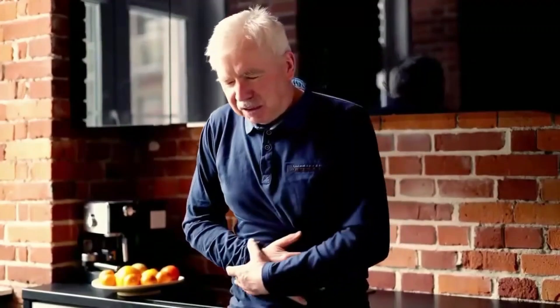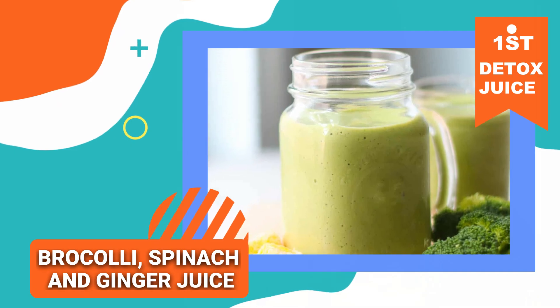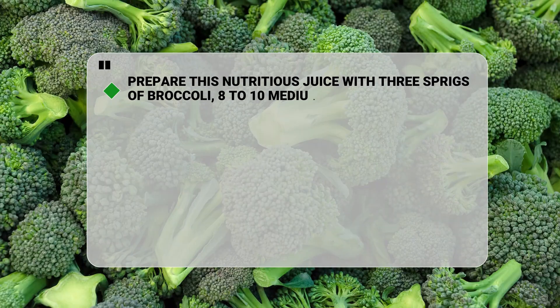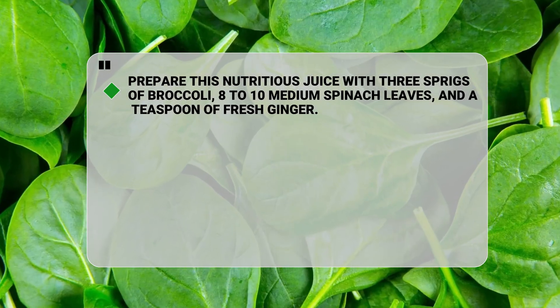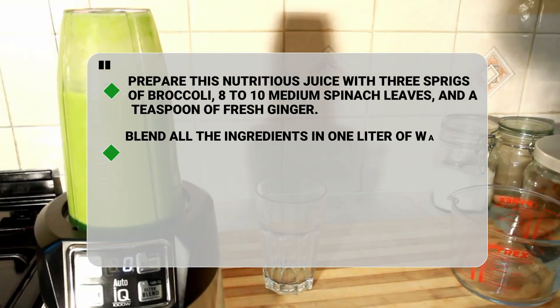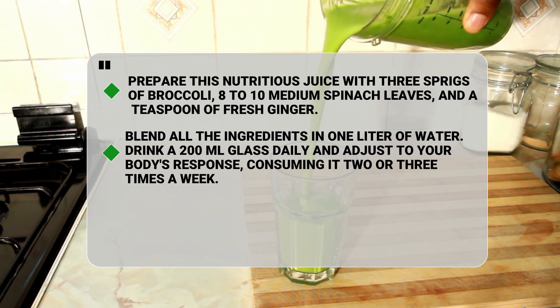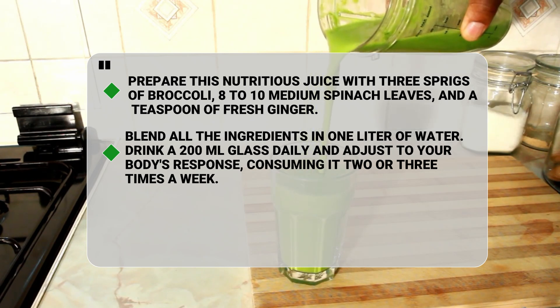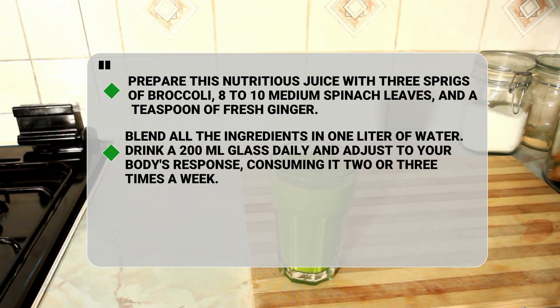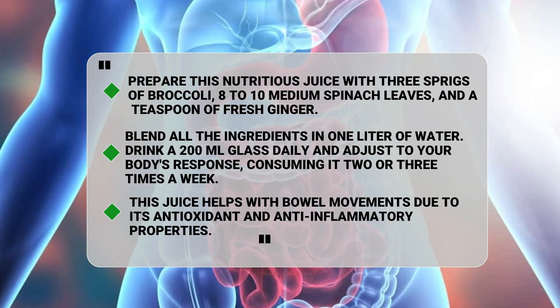If you're experiencing any of these issues, consider a detox juice for the intestine. Let's dive into them. The first is broccoli, spinach, and ginger juice. Prepare this nutritious juice with three sprigs of broccoli, eight to ten medium spinach leaves, and a teaspoon of fresh ginger. Blend all the ingredients in one liter of water. Drink a 200-milliliter glass daily and adjust to your body's response, consuming it two or three times a week. This juice helps with bowel movements due to its antioxidant and anti-inflammatory properties.